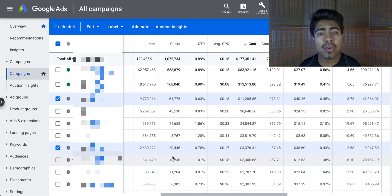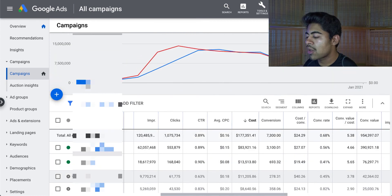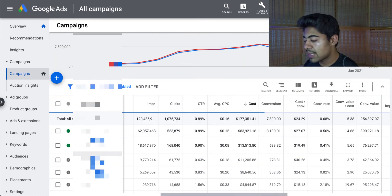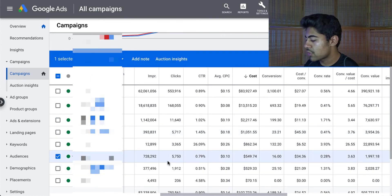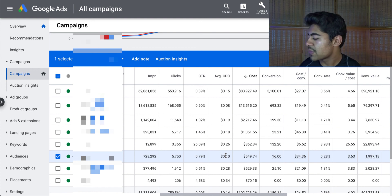Another thing: if you notice the ROAS start to decline over a period of time — maybe after seven days, 14 days — it is best to just restart that campaign to let it re-optimize. The current running smart shopping campaign has so far spent $549 and got me 16 sales at $34 per purchase, with a ROAS of 3.63 — total sale amount of roughly $2,000 for $549 ad spend. Not bad at all.